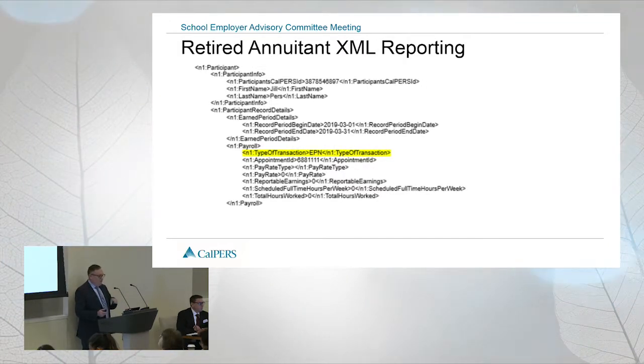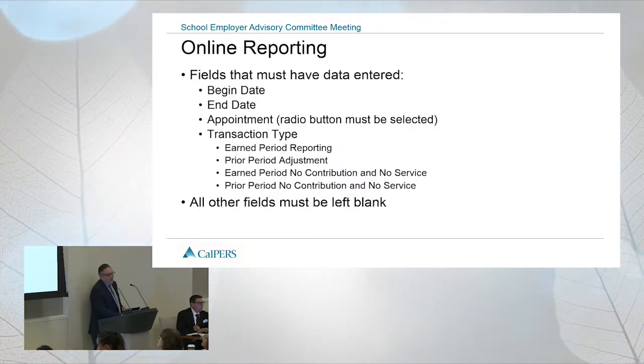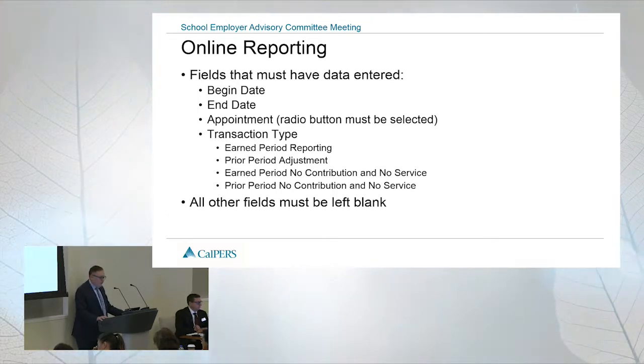I'm going to skip over the fees. For online reporting — and I know a lot of you do XML reporting — the only fields you'll really have to enter for this is the begin date, the end date, and the transaction type. You won't have to enter any earnings or other information. You'll just have to put the zero pay rate in there.